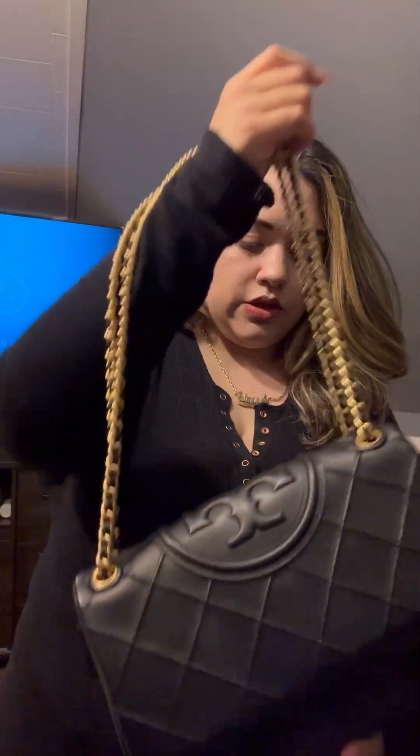The Coach is more casual and playful — though the Tory Burch can be casual too, like I'm wearing sweatpants right now and feel nice. But the Tory Burch feels more elevated. As for measurements: the Tory Burch is bigger — the Coach is 9.5 inches in length and the Tory Burch is 10.6 inches.